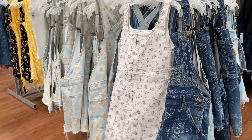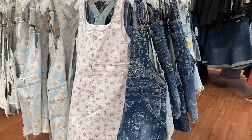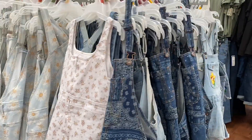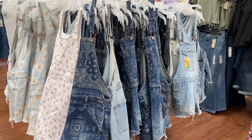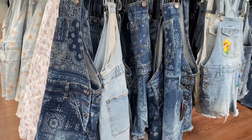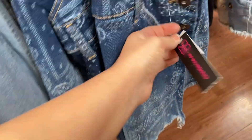These No Boundaries dress-alls and coveralls are under $20. They come in a lot of designs and shades and prints. I do recommend them. If you're into overalls, I do think you're going to love them. They are really fun and really different.